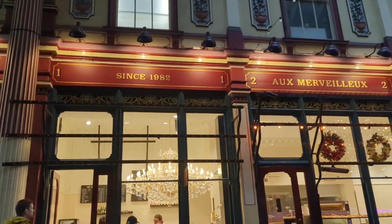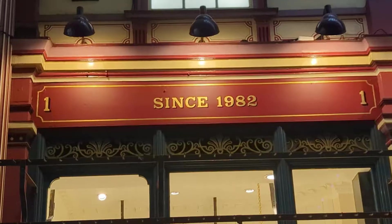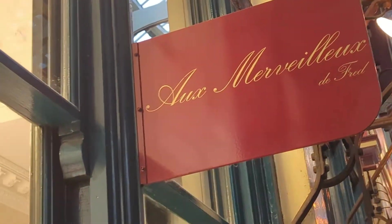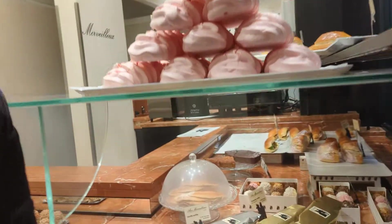This is a bakery in the market. It's been here for over 40 years. Let's try something from inside the store, shall we? It must be good if it's been going since 1982 and it's still standing. Let's go in and see what it's got.